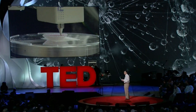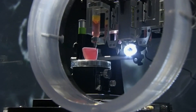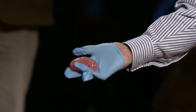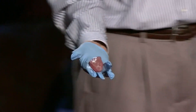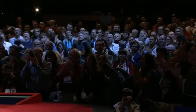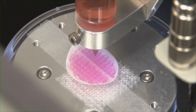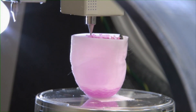Ninety percent of the patients on the transplant list are actually waiting for a kidney. You can actually see the printer back here — that's been printing this kidney structure. Here it is. You can see that kidney as it was printed earlier today. While implanting kidneys like this is still at least a decade away, it holds the potential to revolutionize organ transplants.